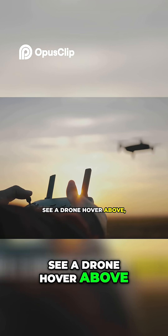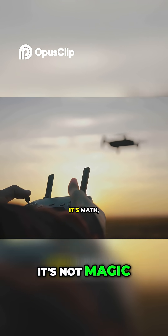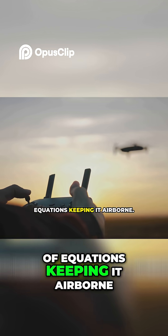So next time you see a drone hover above, remember, it's not magic, it's math — precision and a whole lot of equations keeping it airborne.